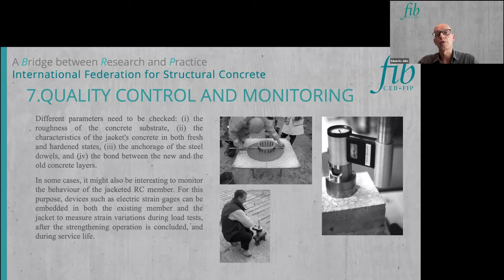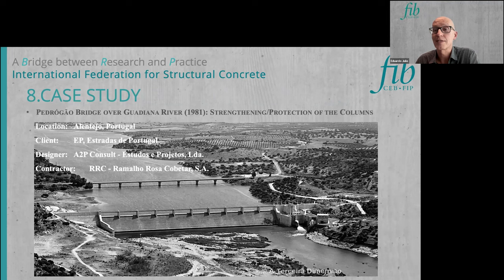For quality control and monitoring, it is important before applying the jacket to check that the roughness of the concrete substrate is adequate as prescribed by the designer, and to verify the anchorage of steel dowels through pull-out tests. The bond between new and old concrete layers should also be checked through pull-off tests. For monitoring, strain gauges can be bonded to the reinforcing bars of both the jacket and the original column, followed by load tests to confirm everything performs as expected.